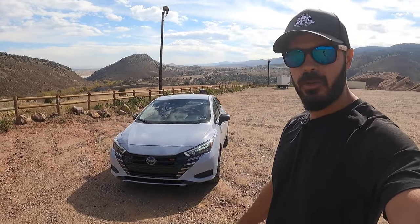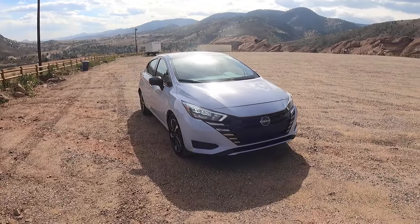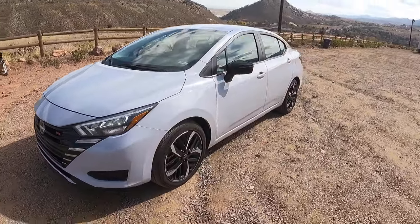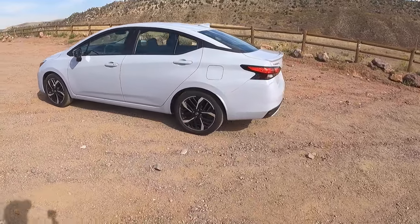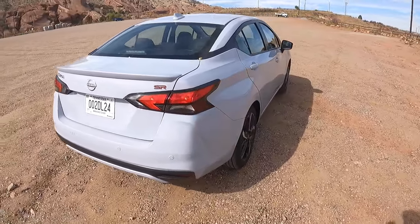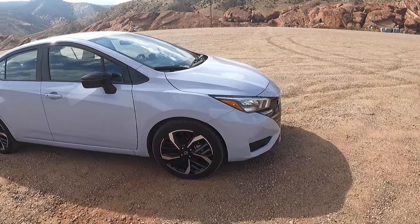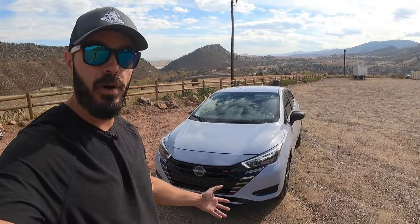Hey guys, welcome back to the channel — it's Sketch Monkey here. Today we're having a look at the Nissan Versa SR, the top-level trim in the 2023 model year. We do have some changes in the front face design. Keep in mind while we go over this car that in 2023 you can get this for $21,000, which I think is a fantastic deal. It's a proper-looking sedan with 17-inch wheels, adaptive cruise control, LED headlights, heated seats, and Apple CarPlay.